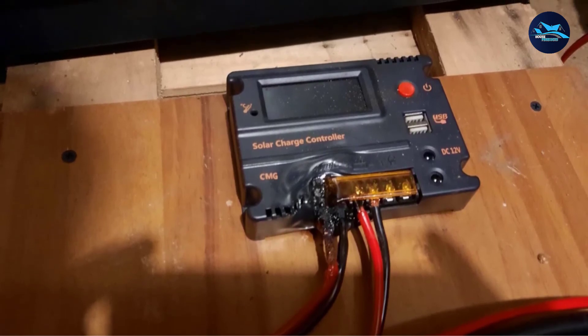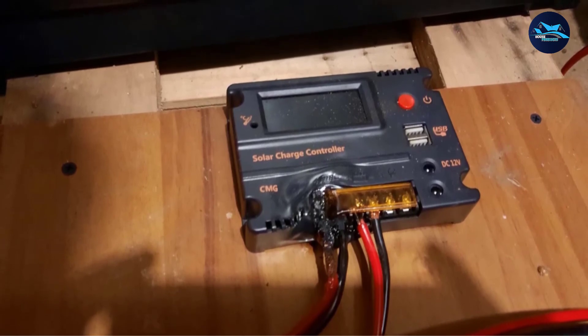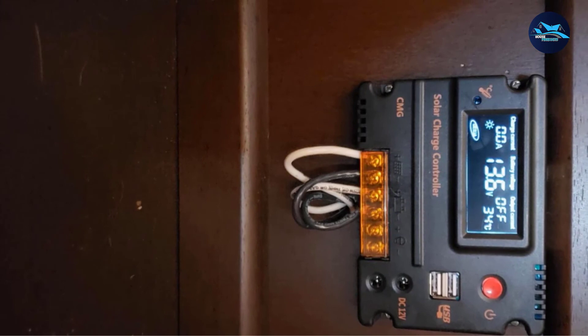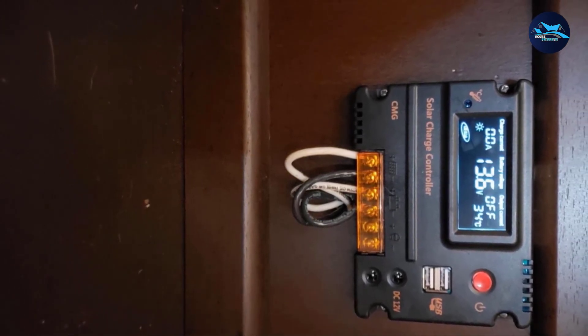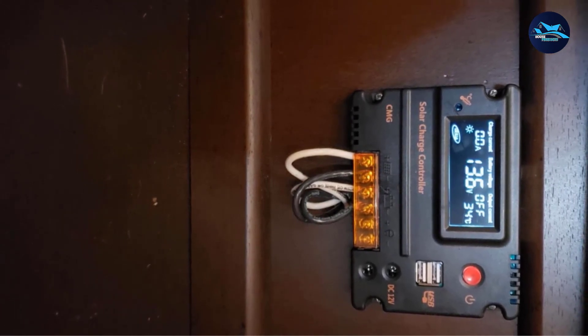The only real issue with this system is that it can be very hard to see in bright light. The LCD display, which works perfectly in darker settings, is not quite bright enough to see when the sun is in the sky. This isn't the biggest deal, but if you like to keep track of how your system is performing, it could be a bit of a bother.